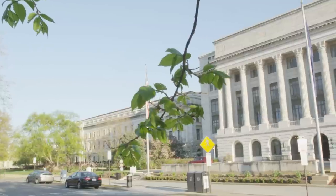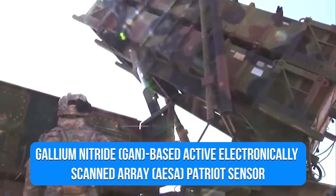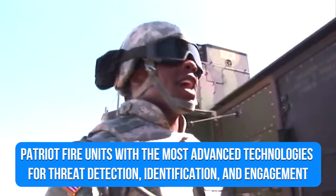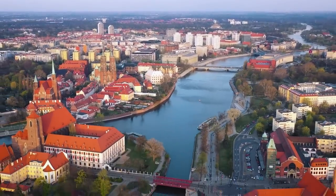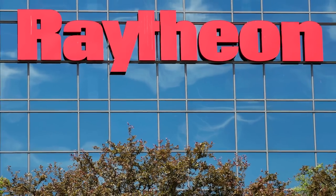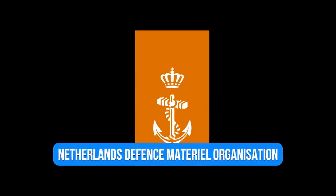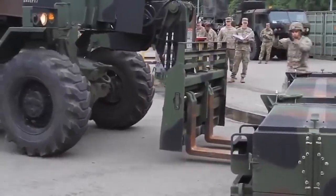In February 2015, the U.S. government approved the export to system partner nations of a gallium nitride-based active electronically scanned array Patriot sensor. Raytheon was awarded a $2 billion international contract in April 2015 to deploy fully digitized new production Patriot fire units with the most advanced technologies for threat detection, identification, and engagement. In the same month, Poland chose the Patriot system for its WISLA two-phase medium-range integrated air and missile defense purchase program. In October 2016, Raytheon received a $250 million contract from an unnamed client to improve Patriot missile defense capability, and the Royal Netherlands Defense Material Organization granted Raytheon a contract for a Patriot missile system with an MMS interface.